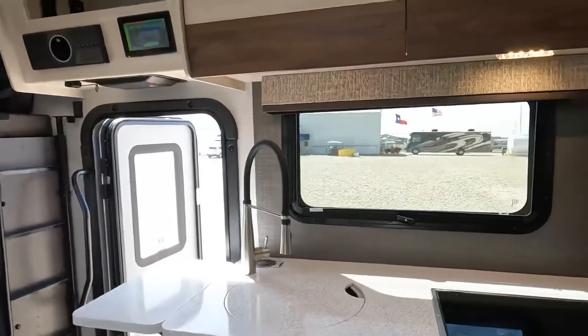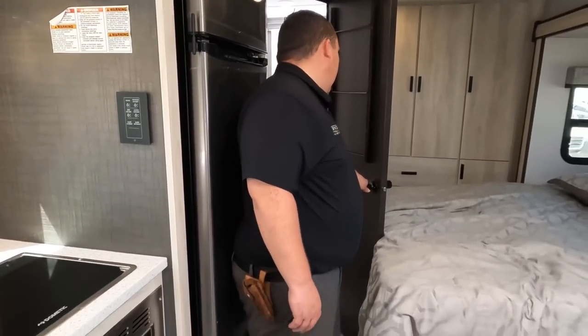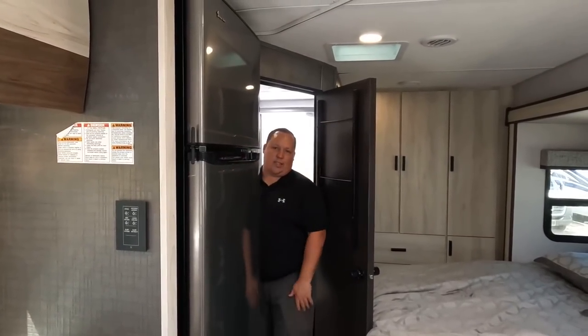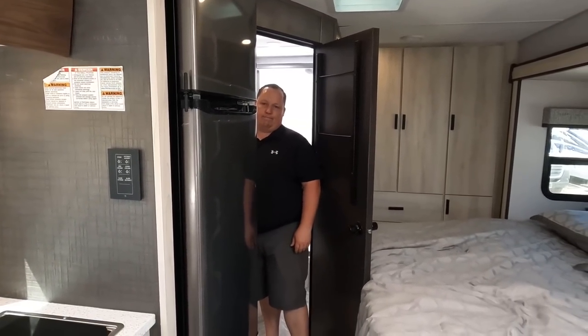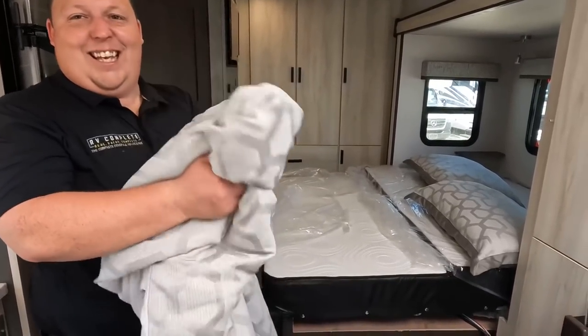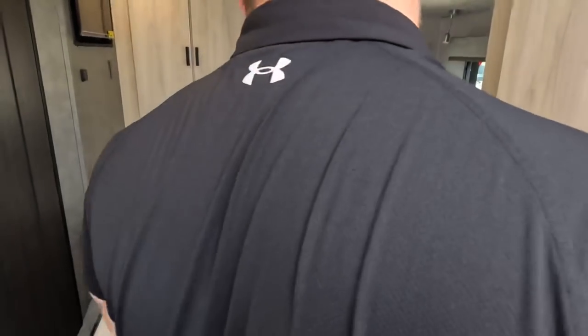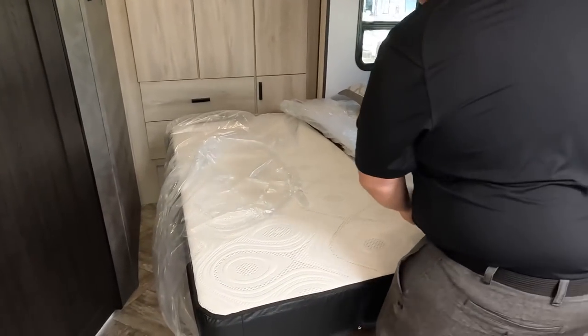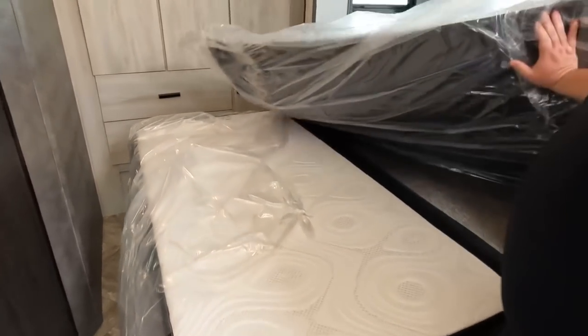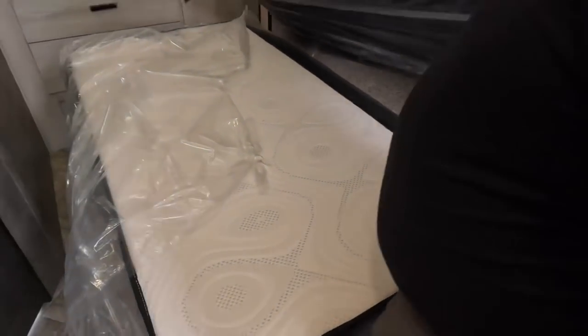Before you break out your checkbook — three things we don't like. Number one: the bathroom door. This is how wide the door opens — you literally have to turn sideways every time you enter the bathroom. Not a fan. Number two: the bed design. When the slide-out comes in, it's a puzzle-piece bed — not just a fold-up — and that's a problem.